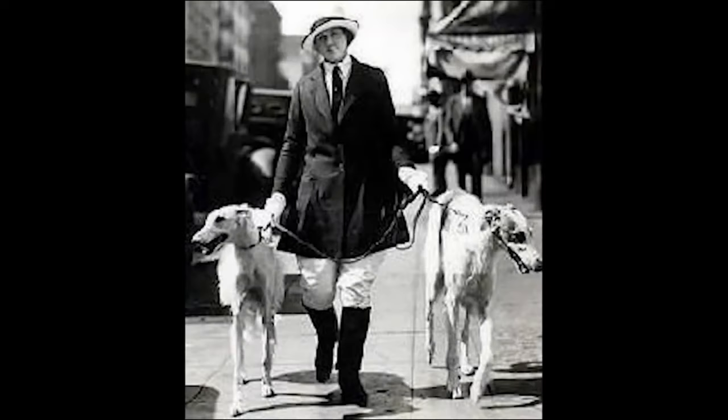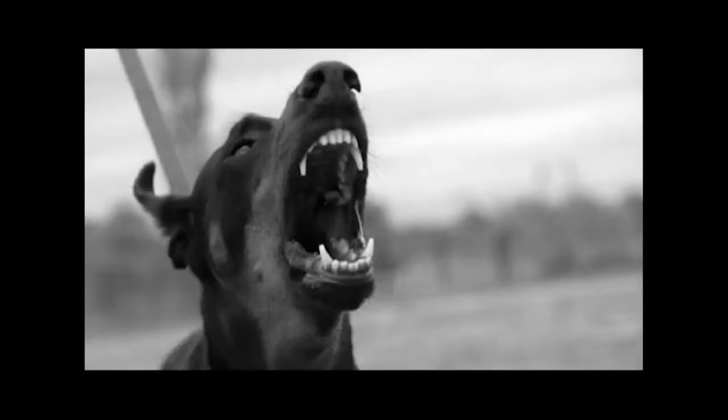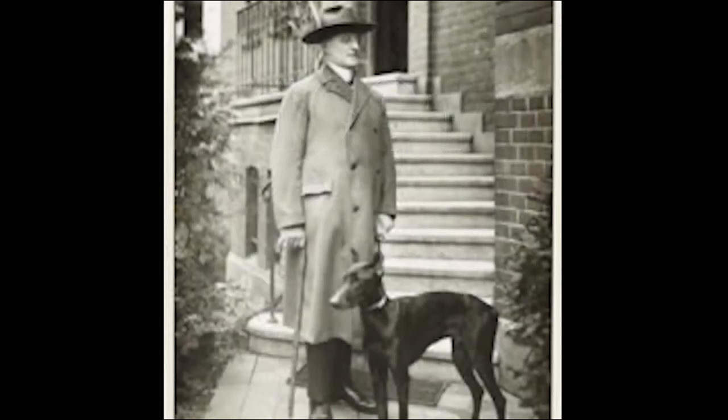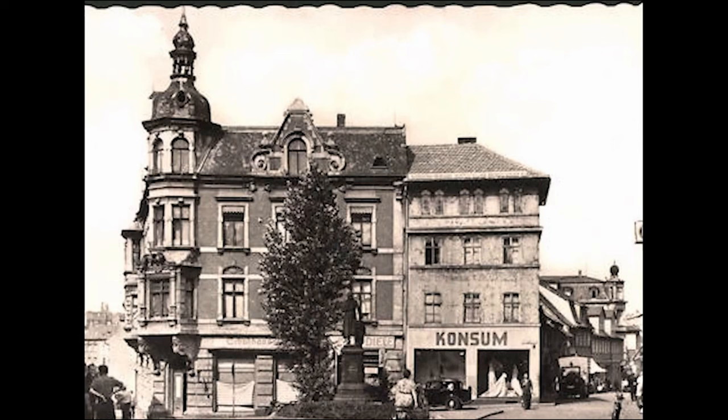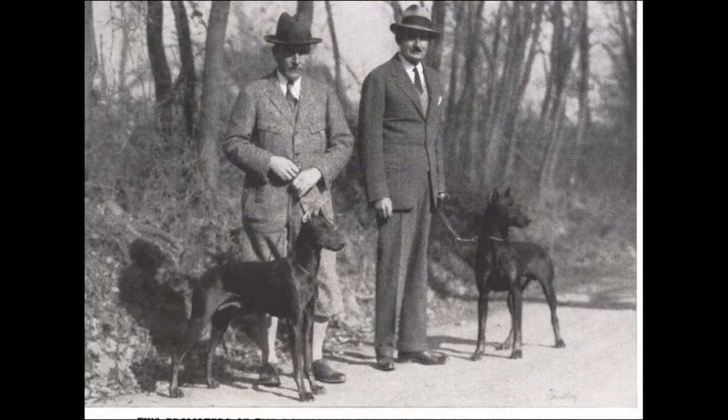To understand this, it's important to know that the biggest changes took place after the death of Louis Doberman, who died in 1894. After his death, some dog breeders in England continued researching by crossing Dobermans with greyhounds and Dobermans with terriers, to achieve a more elegant body and a more aggressive temperament. Simultaneously, in 1891, another breeder named Otto Goller, also from the city of Apolda, founded his own kennel.